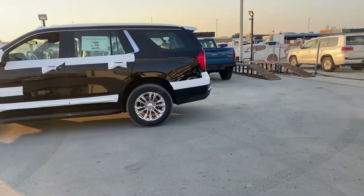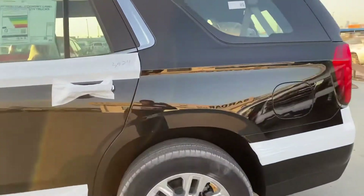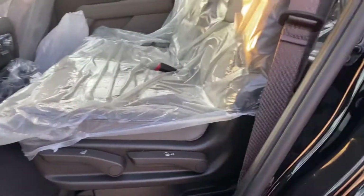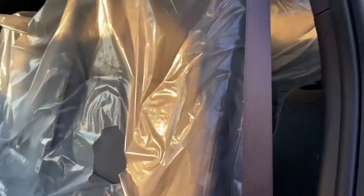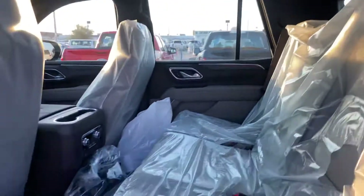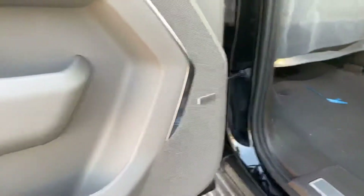You can slide down that seat here, and there's also a back seat. Nice car — it also has AC here and a sound system.